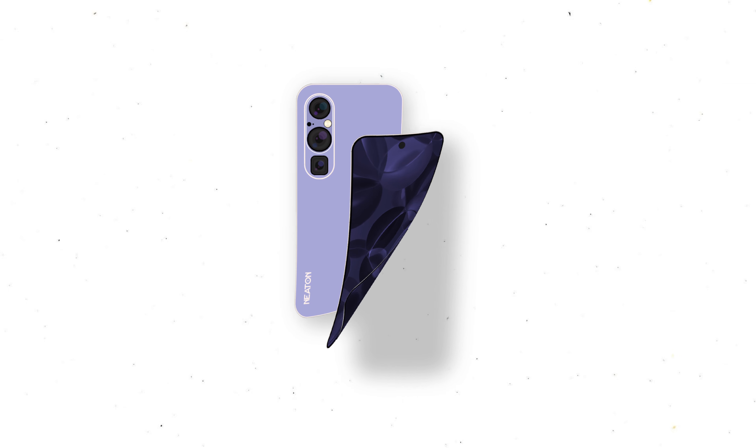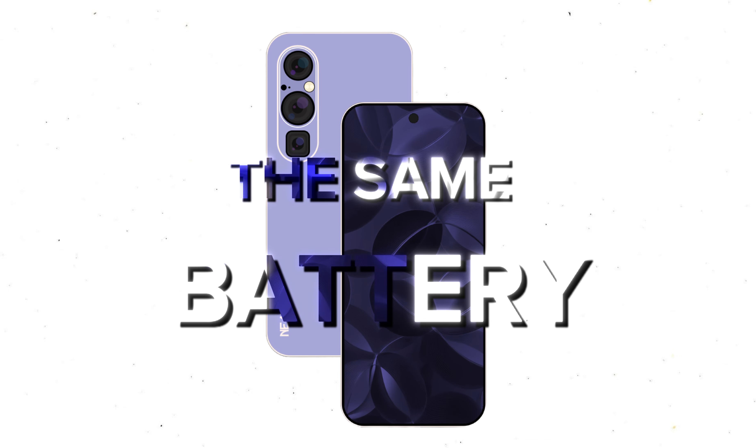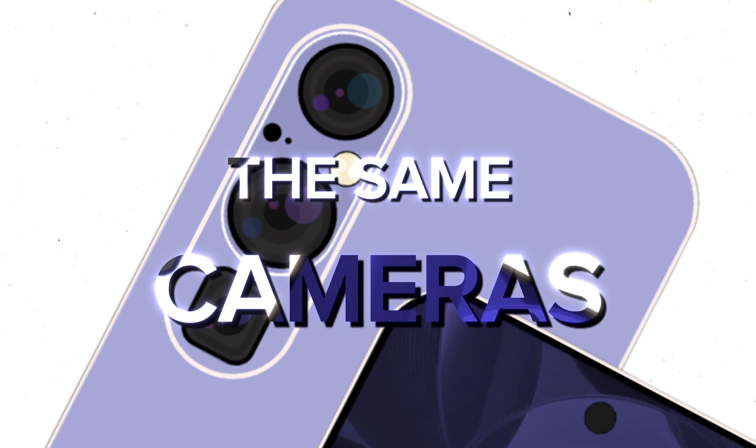The pro comes in two amazing sizes, and the smaller pro still gets the same fantastic battery, screen, cameras, and AI features.